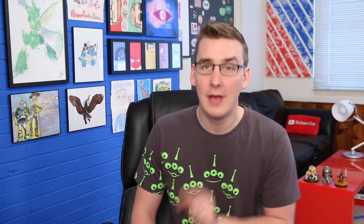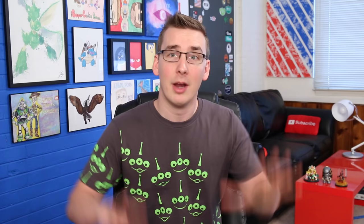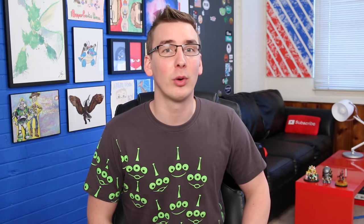Finding Dory will at least partially take place inside of an aquarium, which I'm betting will have a gift shop, and that's where I'm thinking we can find the Pixar ball in this movie. If you missed any of those in The Good Dinosaur, the Pizza Planet truck can be found in the Asteroid Belt, A113 on the fence post surrounding the chickens, and the ball during their acid trip.